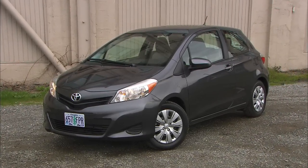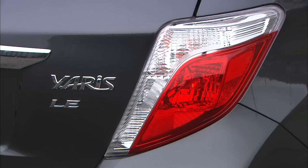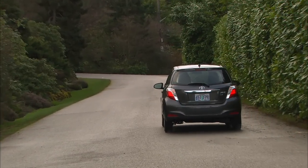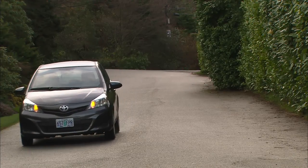I'm not 100% positive of this, but I have heard the name Yaris is a combination of the German word for yes, which is 'ja', and the Greek goddess Charis. And if it's not, then you get back whatever money you paid to buy this particular segment of Driven — no questions asked.